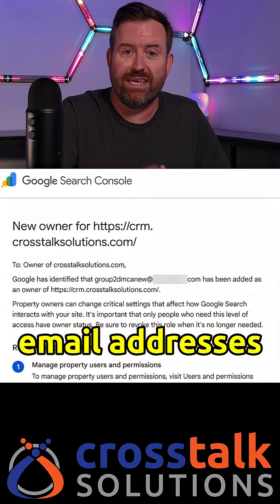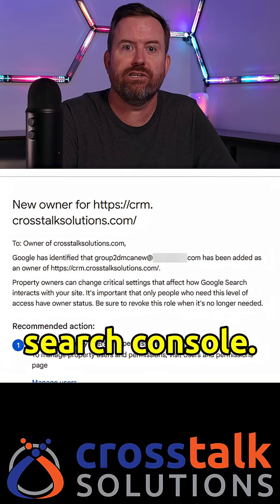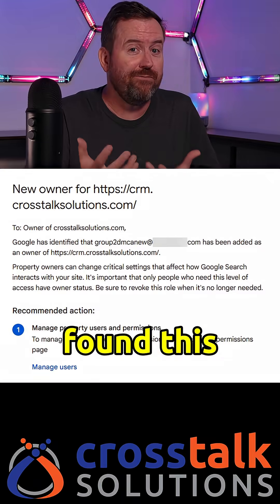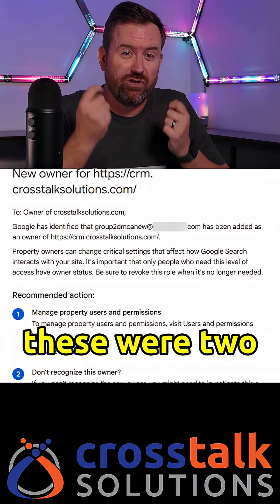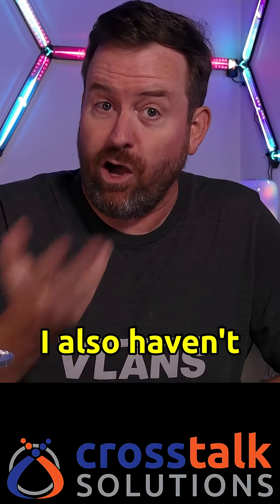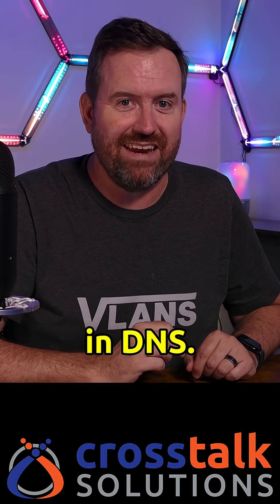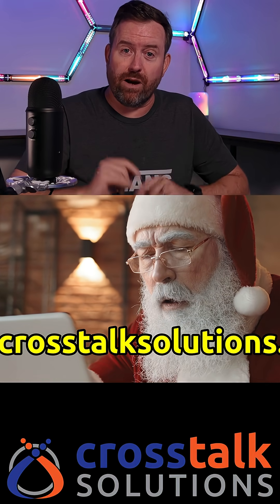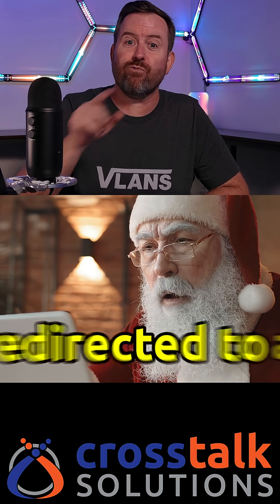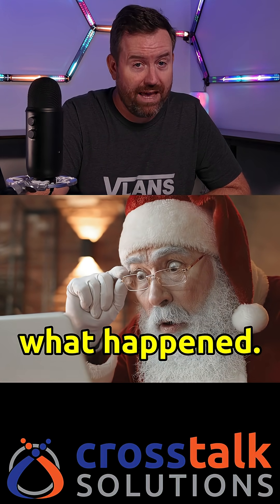I received two emails from Google telling me that different user email addresses had been added to my crm.crosstalksolutions.com Search Console. I immediately found this strange because these were two suspicious emails that I didn't recognize. I also haven't used crm.crosstalksolutions.com in years, but I never deleted that A record in DNS. So I went to visit crm.crosstalksolutions.com and it redirected to a porno site, so I immediately started investigating what happened.